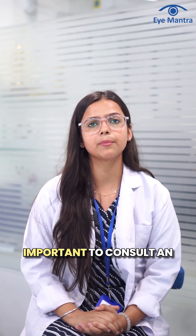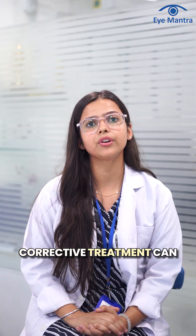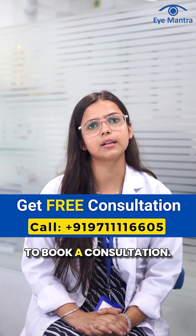If you think you may have nystagmus, it is important to consult an eye specialist or neurologist for a proper diagnosis so that the corrective treatment can be provided. For more information, feel free to comment or call our helpline number to book a consultation.